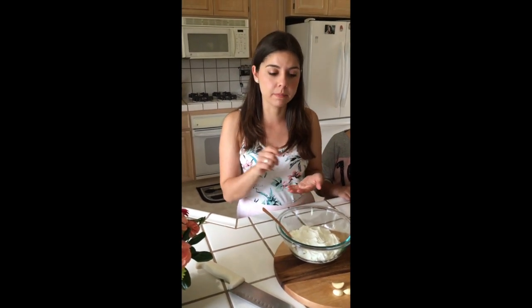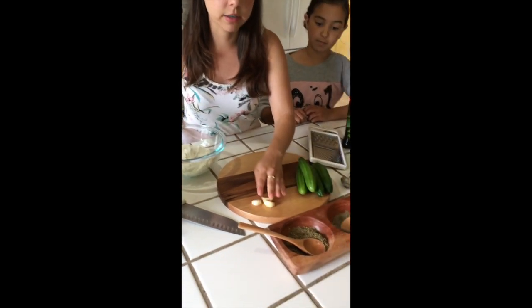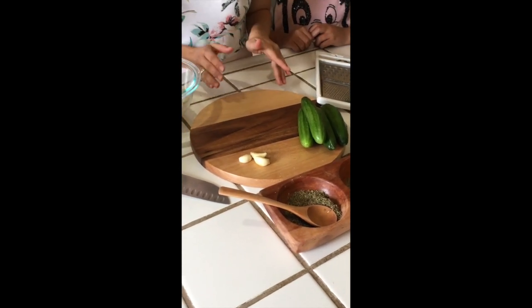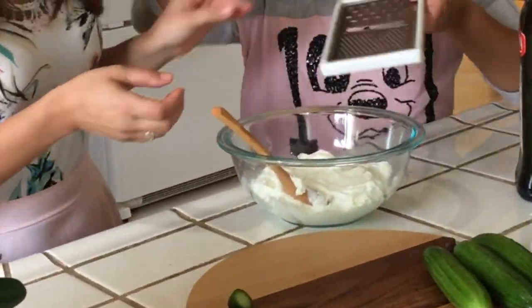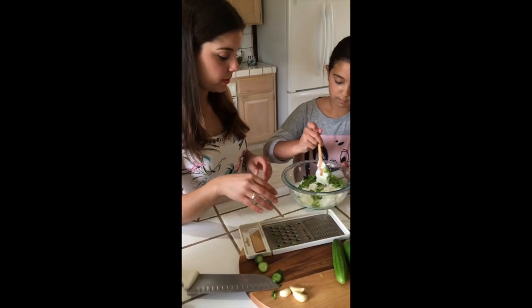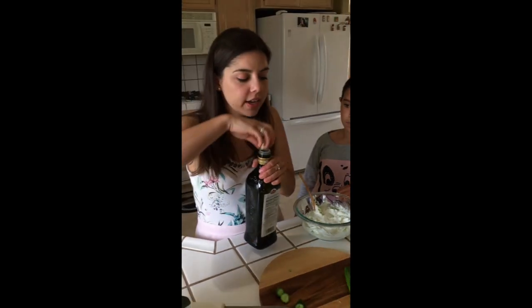The next recipe we're going to make is tzatziki. This is a really great yogurt dip that you can have with bread, put on meat, or anything you'd like. It's very fresh and tasty with very simple ingredients. The first thing we have here is Greek yogurt — plain natural yogurt. We're going to add one clove of garlic. We're also going to grate in the cucumbers, then chop some up and add them on top. And of course we're going to be using olive oil — you can add more than one tablespoon if you'd like, however creamy you want it to get.